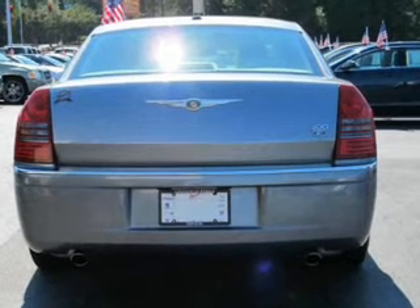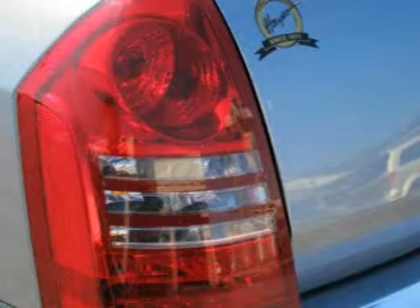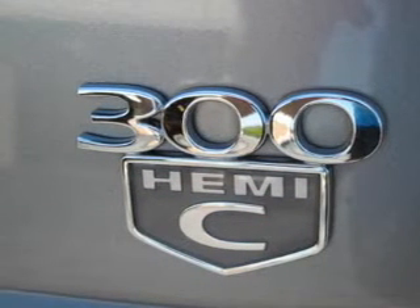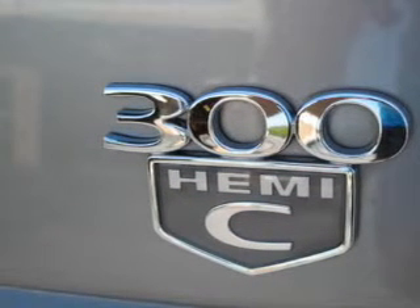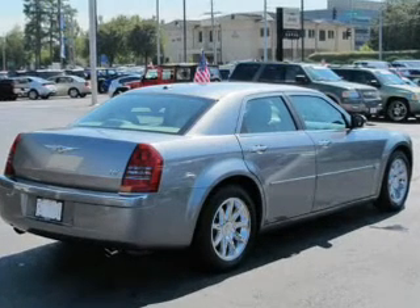GPS navigation will guide you to your destination. A premium sound system is just one of the benefits of owning this vehicle. Anti-lock brakes help you bring your vehicle to a safe stop. Heated seats comfort you on cold winter days. Let the outside in with a power sunroof.